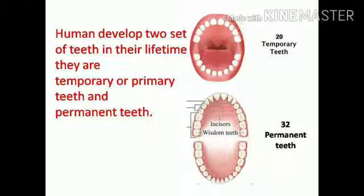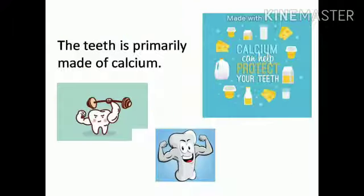Humans develop two sets of teeth in their lifetime: temporary or primary teeth, and permanent teeth. Teeth are one of the strongest parts of the human body, primarily made of calcium. We mainly get calcium from milk and milk products, so children, you have to take more milk products to get strong teeth.